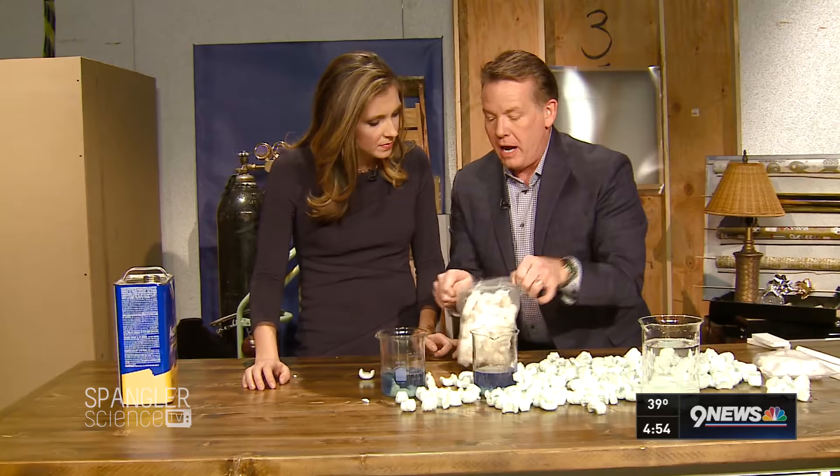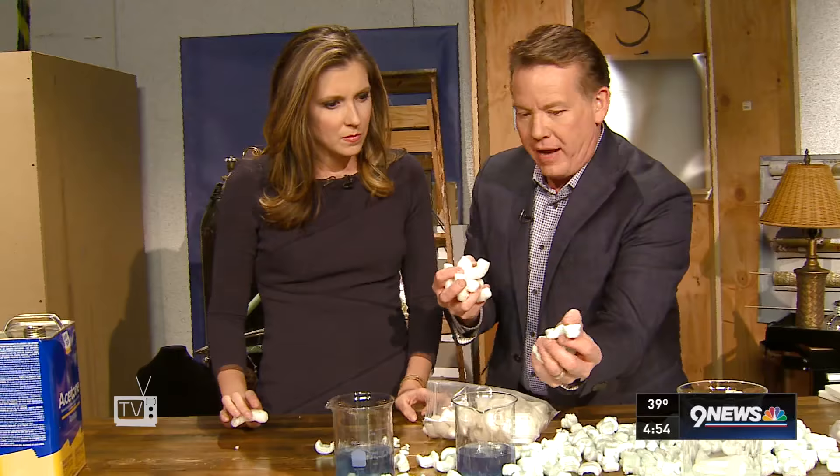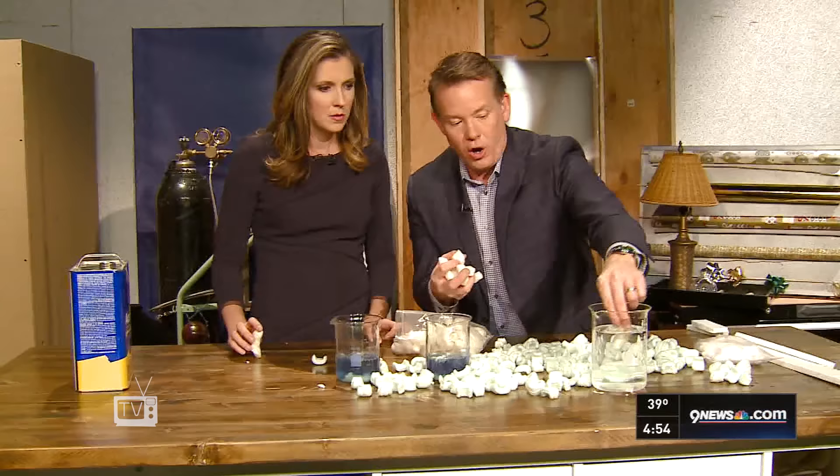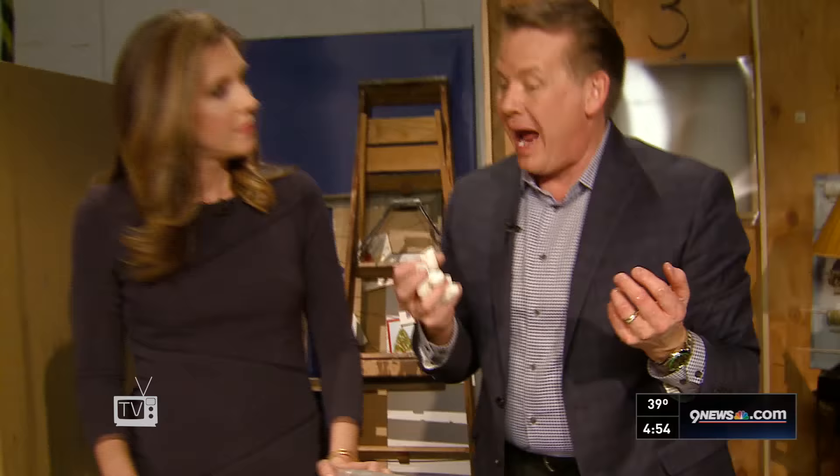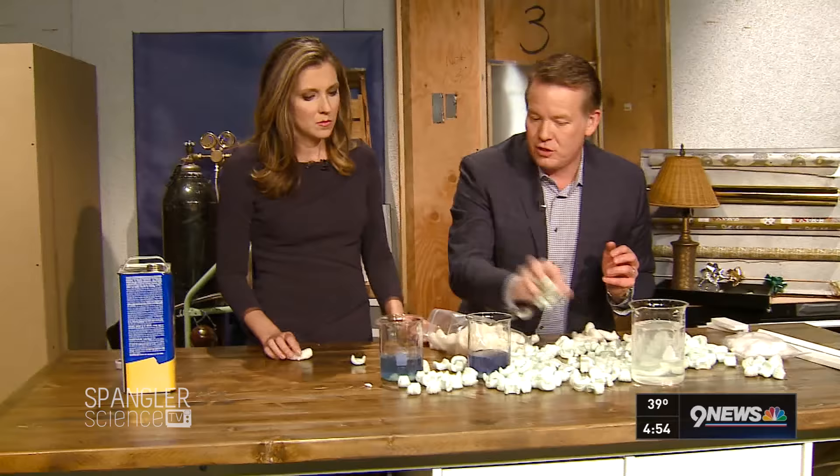The reason that the styrofoam disappears is that it's filled with lots of little pockets of air, and the acetone breaks that down. But this other packing material here — watch what happens when it goes into water. These just dissolve because it's made out of cornstarch. So this is what we should be using. If you have a choice in packaging, always pick this, because it's much better than polystyrene.